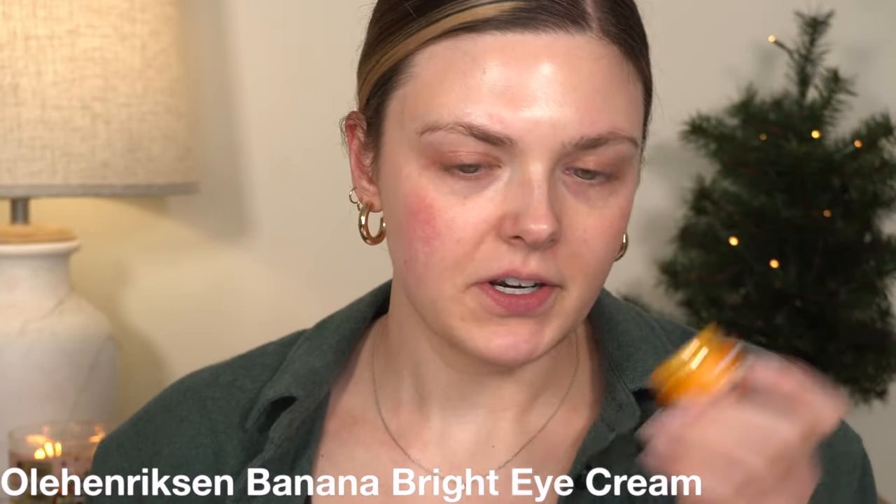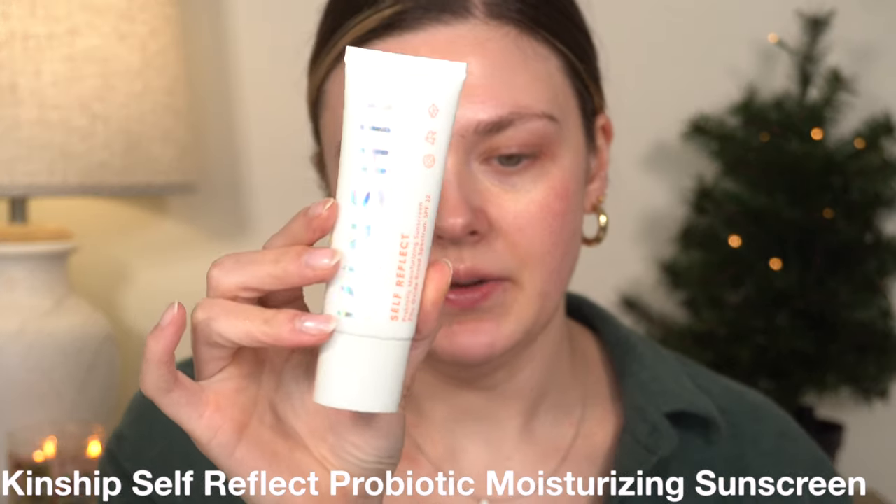I'm going to apply my eye cream, going in with my Ole Henriksen Banana Bright. Then I'm going to take a little bit of the Tatcha lip mask. And for sunscreen, I'm going in with the Kinship Self-Reflect Probiotic Moisturizing Sunscreen — I really like this. It's an all-zinc sunscreen. It looks kind of scary when you first put it on, but it actually blends into your skin really nicely.